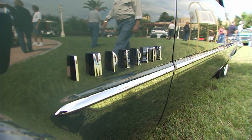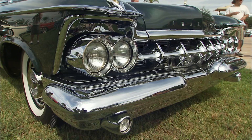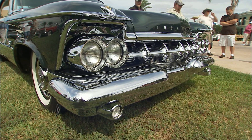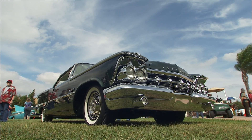So your dad had a '56 Imperial there, and did you find another '56 here? I found a '56 Windsor. Oh, Windsor, huh? Yes, and I had it for almost 20 years, and then I sold it and I bought this one. Where did you find this one? In Pennsylvania.